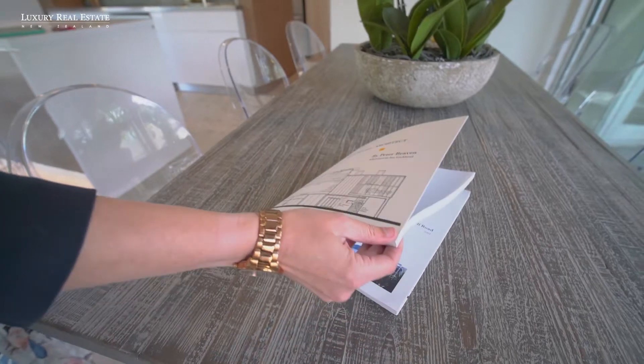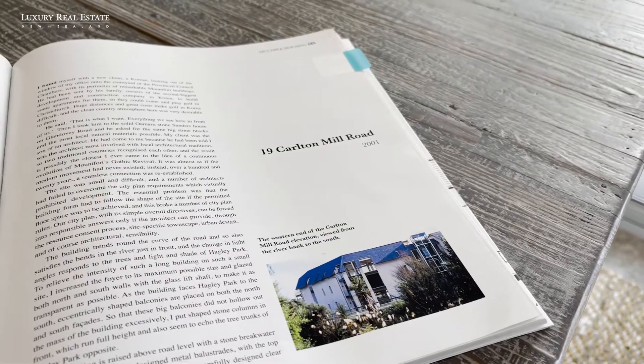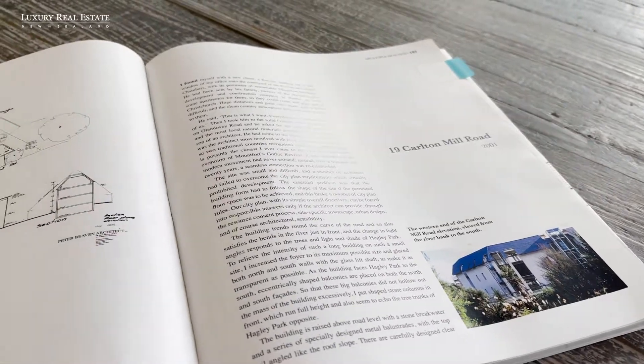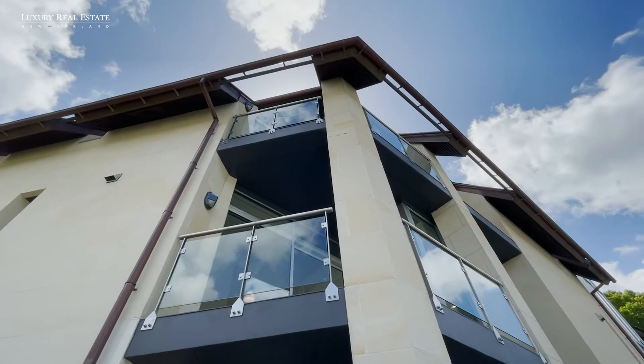Architect designed in 2001 by the late Peter Bevan, it is said that he considered these apartments amongst some of his best work. So with that in mind, they have just been faithfully refurbished and upgraded for today's living.